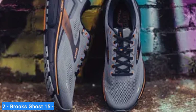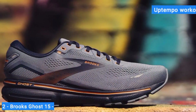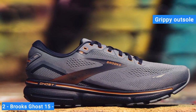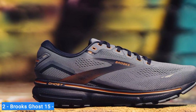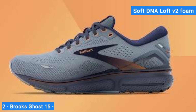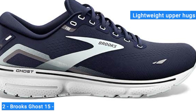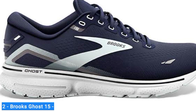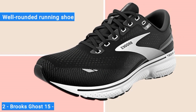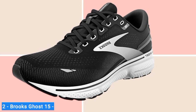While the Ghost 15 is instantly plush, the shoe transitions well between long runs, recovery days, and up-tempo workouts thanks to a grippy outsole that adds an extra kick of responsiveness. The Brooks Ghost 15 can handle just about anything. The soft DNA Loft V2 foam midsole delivers a buttery ride, while the lightweight upper hugs your foot for comfortable miles. Brooks continues to refine the Ghost to make it a well-rounded running shoe that can take on easy days, long runs, walking, and even some faster workouts with ease.